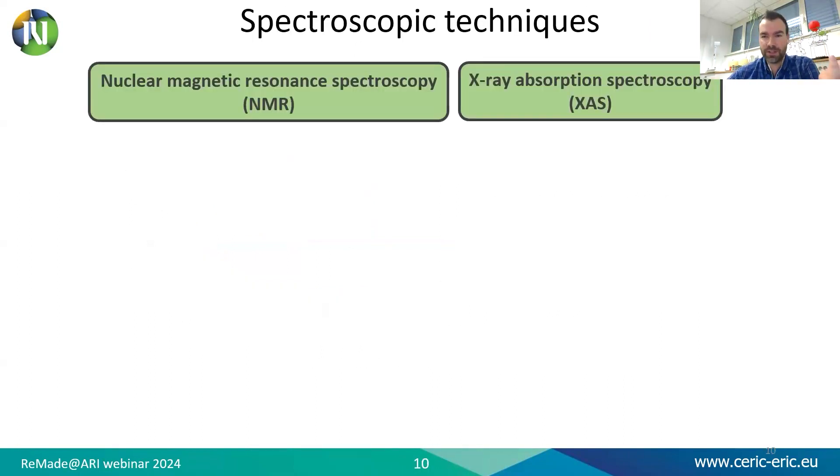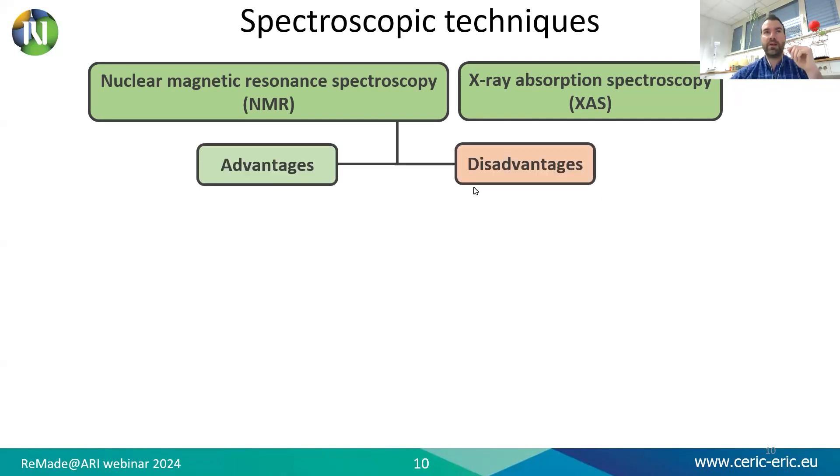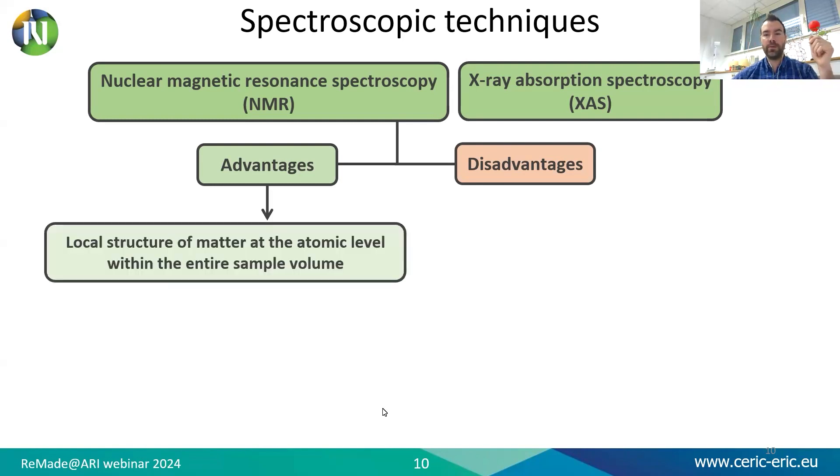To get insight into the operation of such complex systems as batteries, it is often necessary to use a whole range of research techniques. The application of a non-invasive analysis tool that can follow the reaction in operando and provide real-time information is highly desired. NMR and EXAS are suitable candidates as they are quite complementary methods — NMR works in the range of radio waves and EXAS in the range of X-rays. NMR enables the study of local structure of matter at the atomic level and is a volumetric technique, enabling one to probe the multi-component nature of the battery at once.